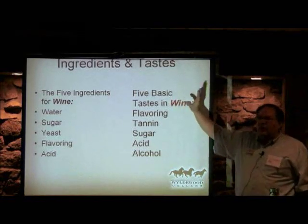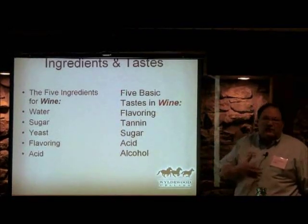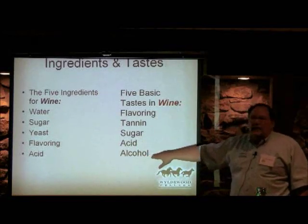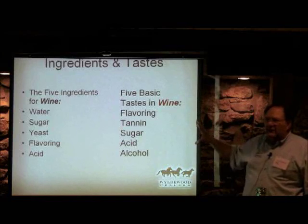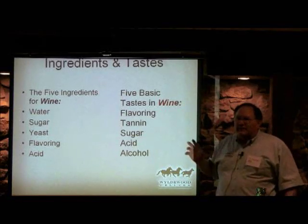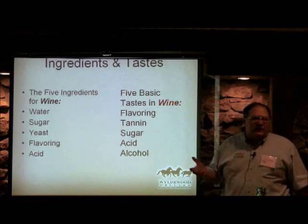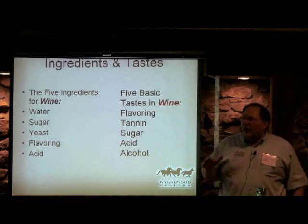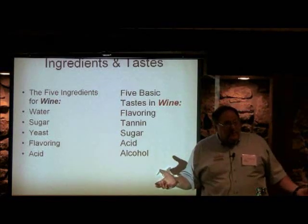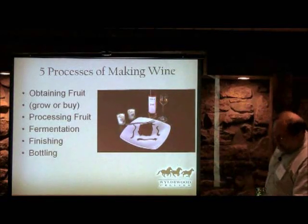There are five basic tastes in wine: flavor, tannin — whether from oak or naturally in the fruit — residual sugar, acid, and alcohol. The goal is to have balance among these tastes. As an international wine judge, one of the most notable problems with amateur wines is they always run the alcohol way too high. The palate in the United States is typically around 12% alcohol. Go higher than that and a lot of their wines are just too hot for most Midwest palates.